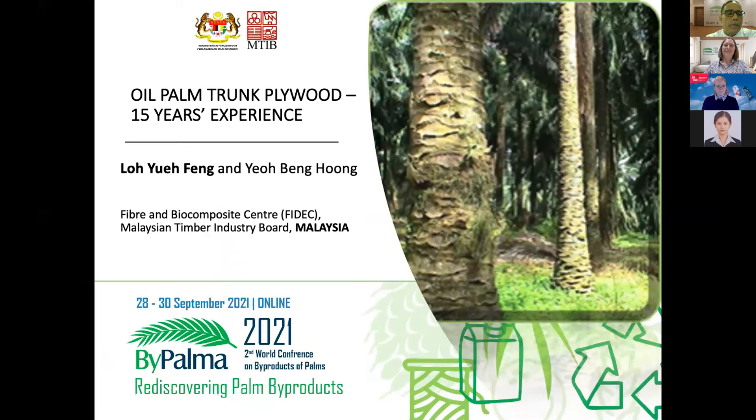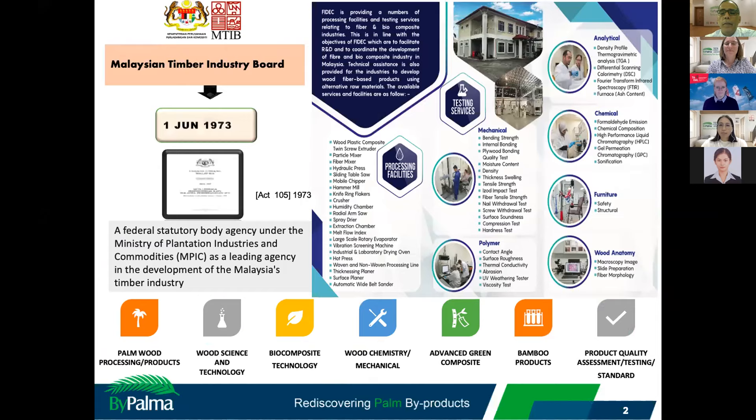Thank you very much, Professor Kaja, for the introduction. Good evening. As promised at the last workshop, I would like to share some experience regarding the 15-year journey on OPT plywood manufacturing in Malaysia.